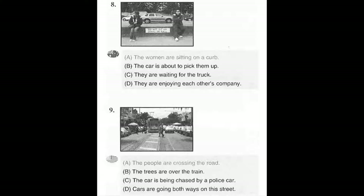Number 9. Look at the picture marked number 9 in your test book. A. The people are crossing the road. B. The trees are over the train. C. The car is being chased. D. Cars are going both ways on this street.